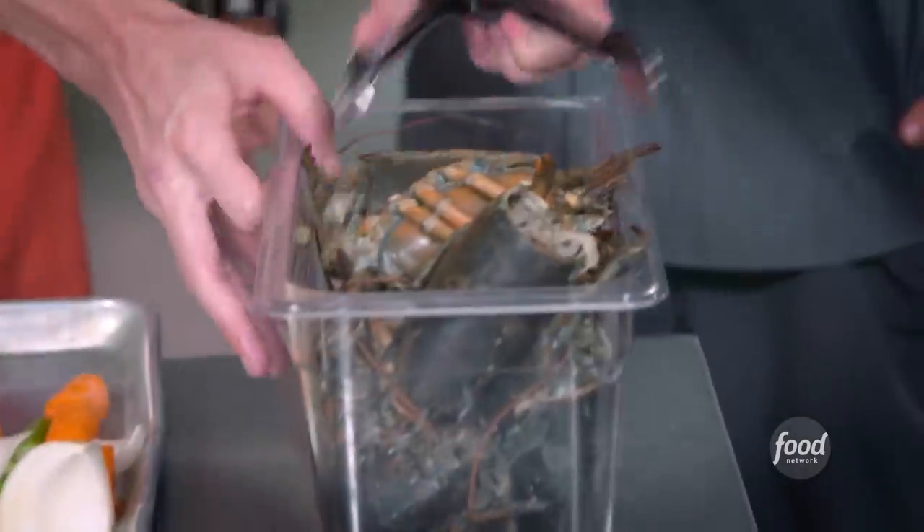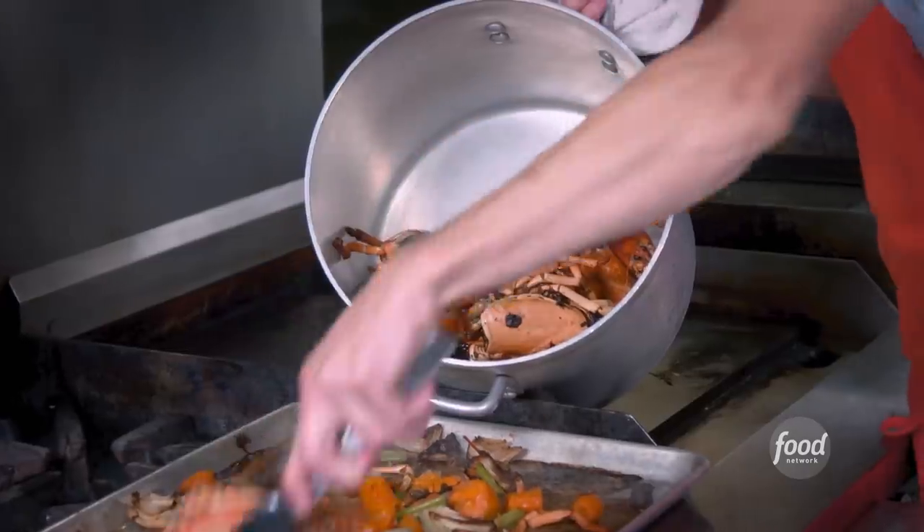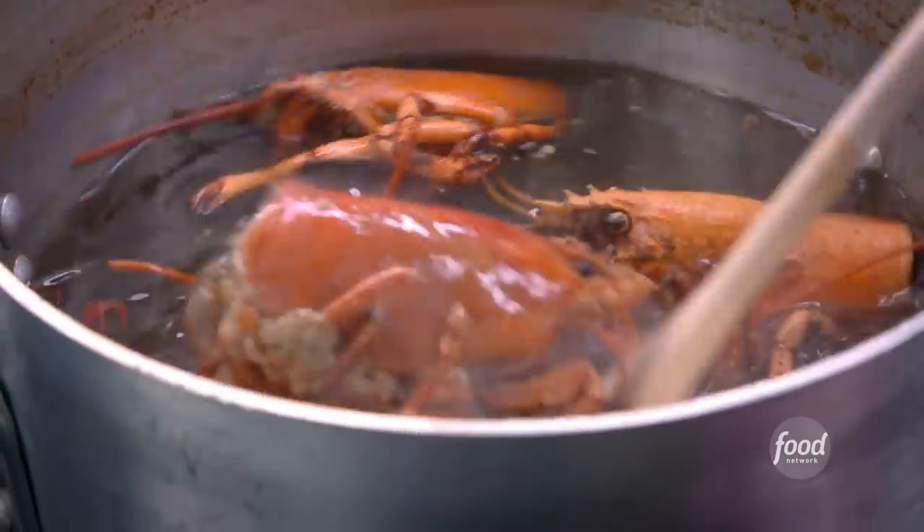Start with the stock. Put our raw lobster bodies right on top of our mirepoix — it's gonna go in the oven for two to three hours. Deglaze it with the white wine right into the pot. Water, bay leaf, and peppercorn. We're gonna let this go three hours.